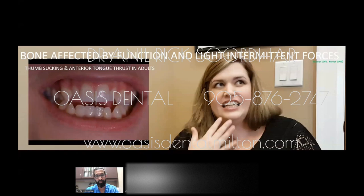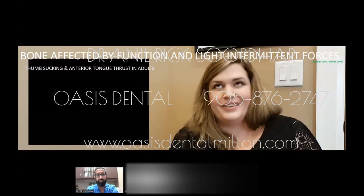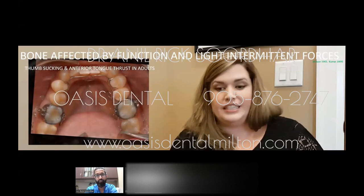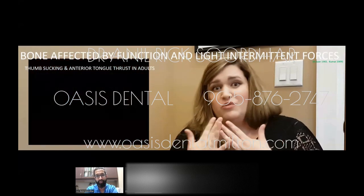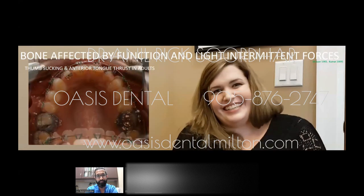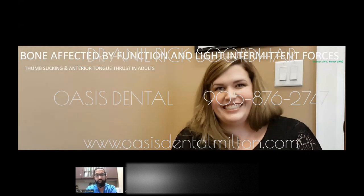This is a patient who had a thumb sucking habit up until age 23 or 24 — an adult patient we treated non-surgically. You can see big changes in the jawbone shape going from square and narrow to broad and U-shaped. This patient had multiple consultations where she was told surgery was the only option, but we were able to treat her non-surgically and got a great result without orthognathic surgery.